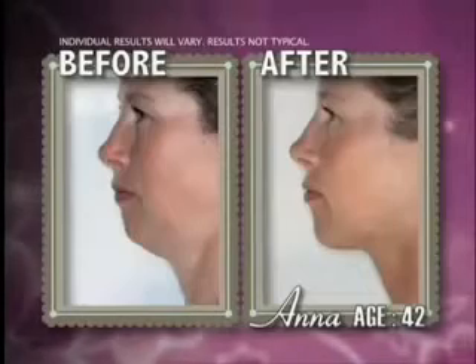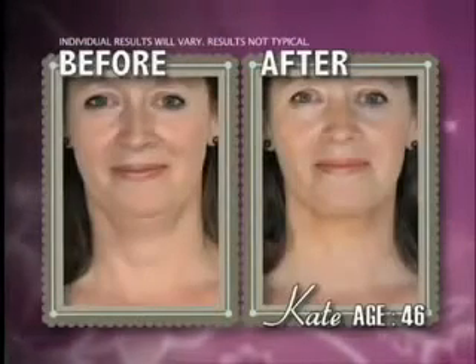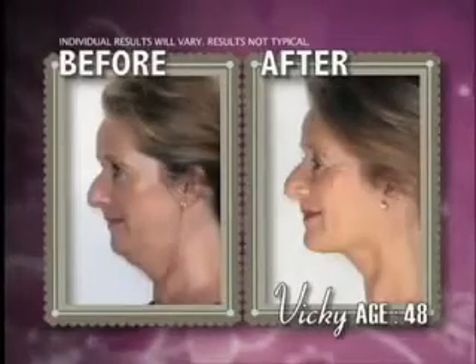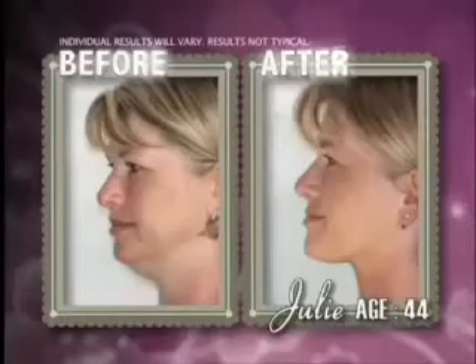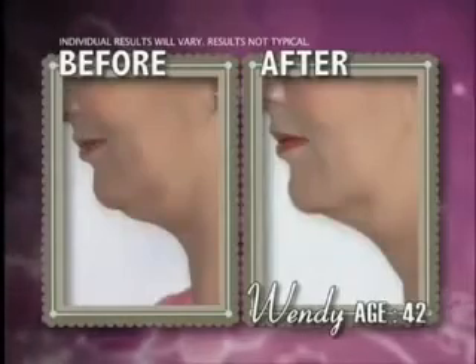In just two minutes a day, these women, all over 36, dramatically transformed their necklines and took years off their appearance. Vicky tightened her jawline and noticeably reduced facial sagging. Julie firmed her chin and redefined her profile. Wendy virtually reversed the effects of aging with beautiful results, and none of them had cosmetic surgery.